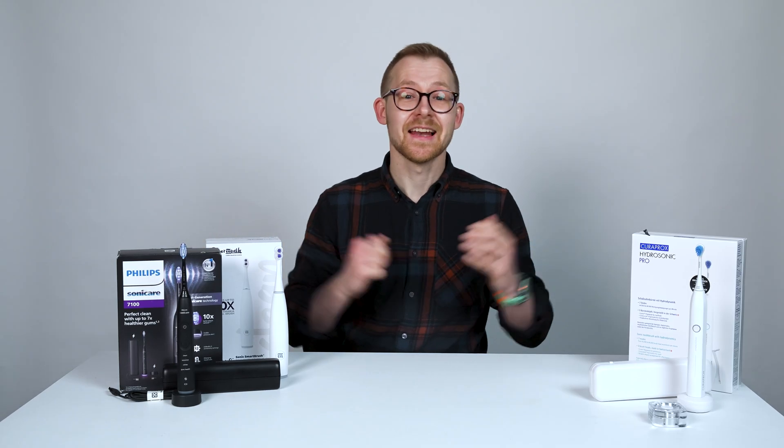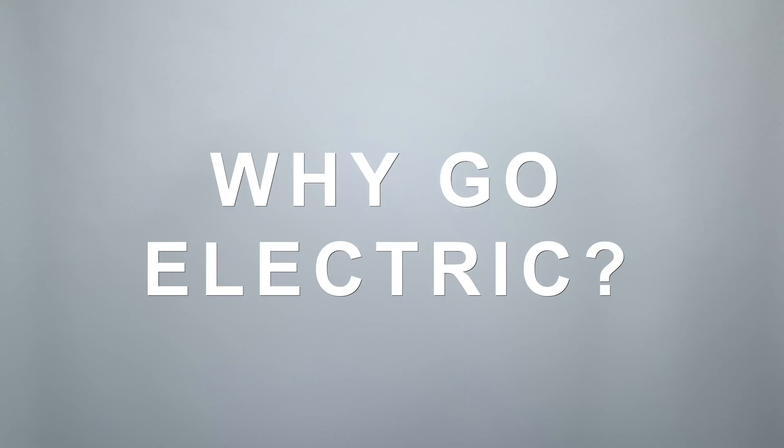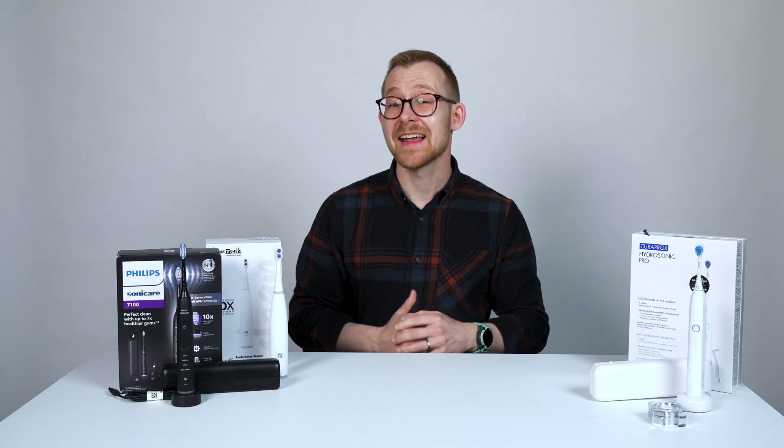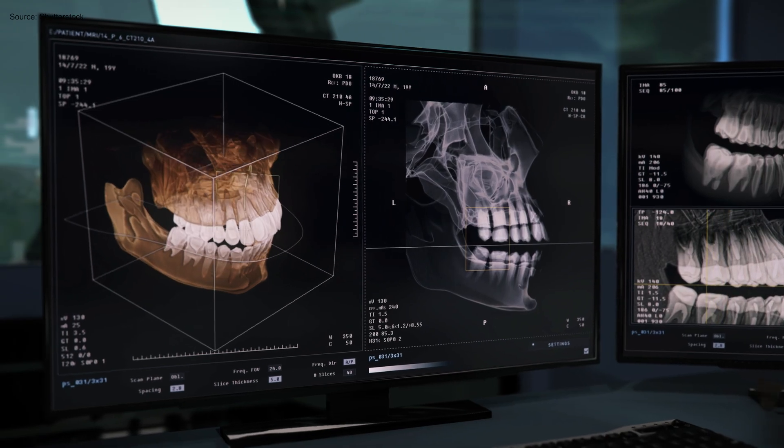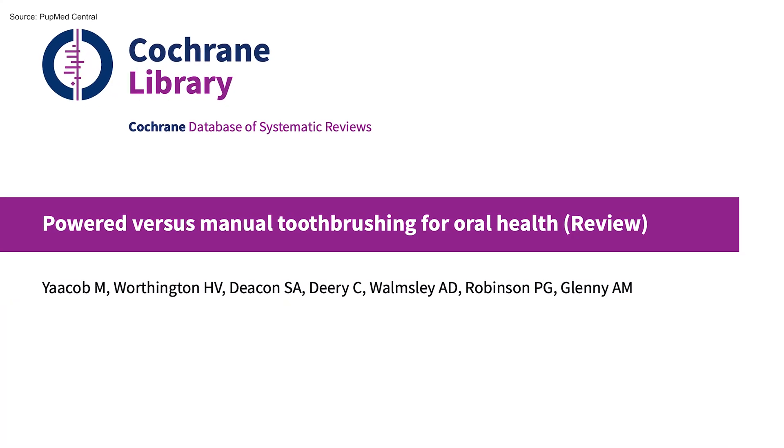Yes, you definitely need an electric toothbrush in 2025. Here's how to tell which one is right for you. It's no secret that electric toothbrushes are so much better than a manual toothbrush at getting rid of plaque and fighting tooth decay — and that's the tooth, according to reams of peer-reviewed research on the topic.